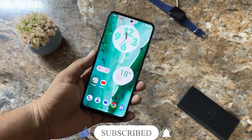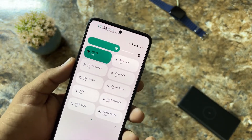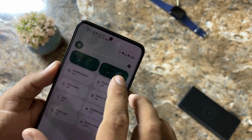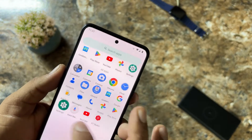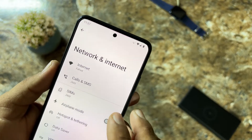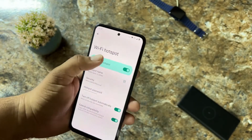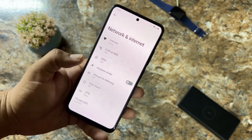This ROM is pretty much stable — there is no single bug or issue. Everything is just working fine. Bluetooth is working, Wi-Fi is already connected, hotspot is working perfectly, and mobile data is working. You can also enable the hotspot from the settings, and from the icon you can confirm the hotspot is working perfectly.